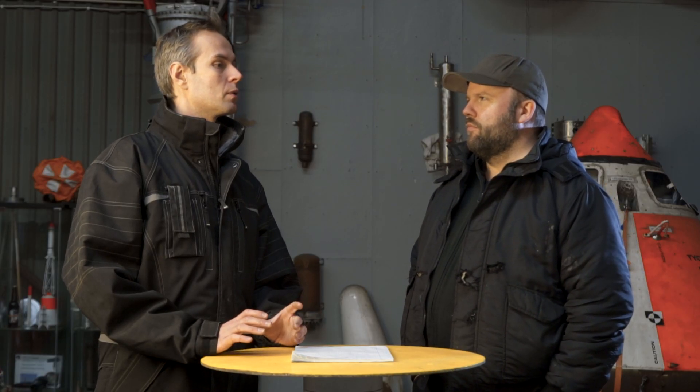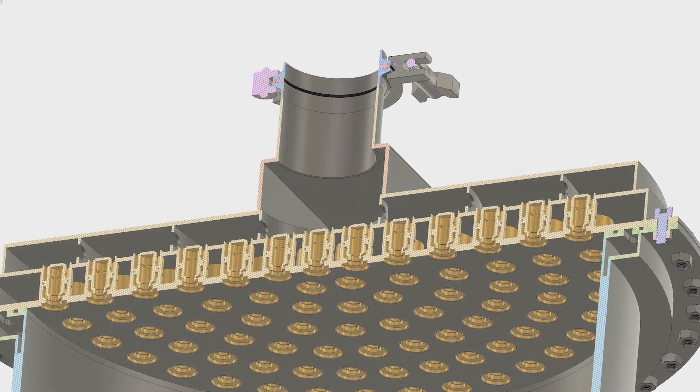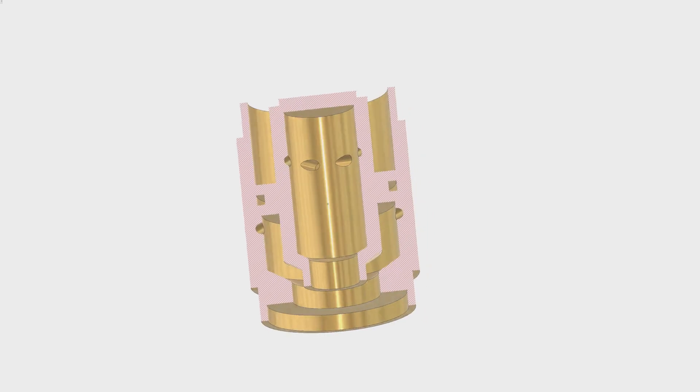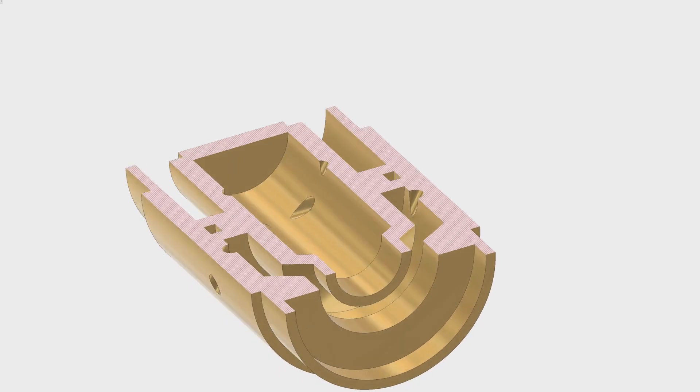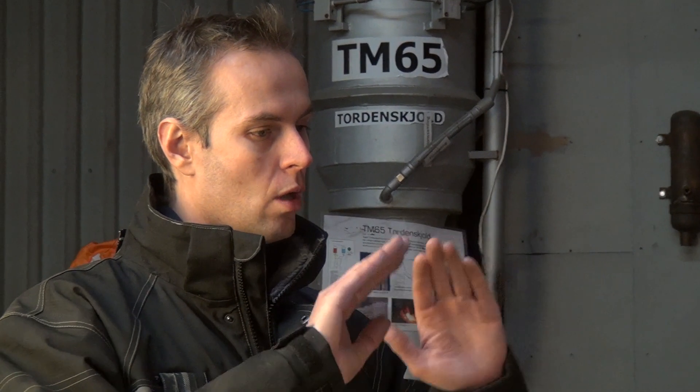So briefly, how do coaxial swirl injectors actually work? You have probably 100 or 200 elements inside the engine making up the injector. Each element has two streams — a fuel stream and an oxidizer stream. They each come out in a cone shape and then they hit each other, so the two cones form one cone. The two streams collide and atomize.